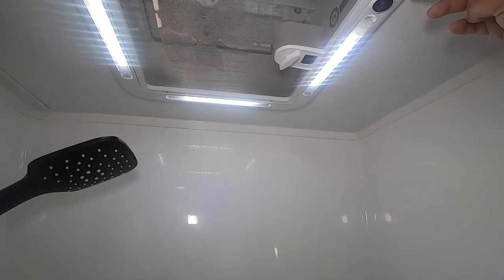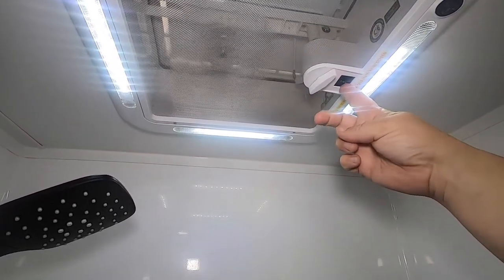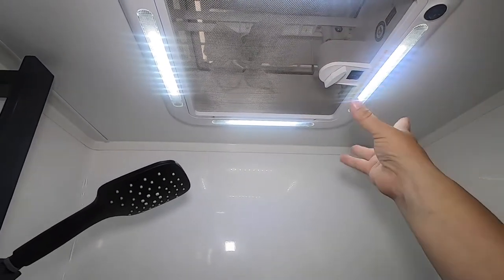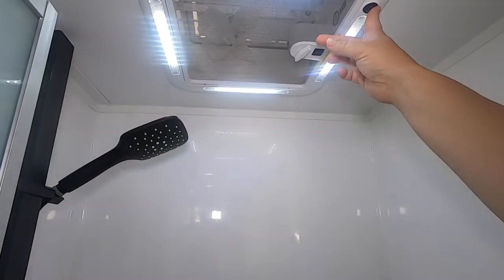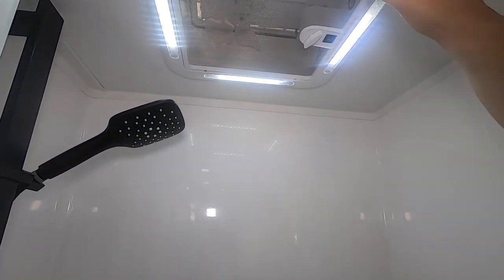On the top we've got an extraction fan — a Power Ranger fan. We've got positive pressure and negative pressure. You can see through the mesh here — there are no exposed wires or circuitry. We've also got a light there as well.